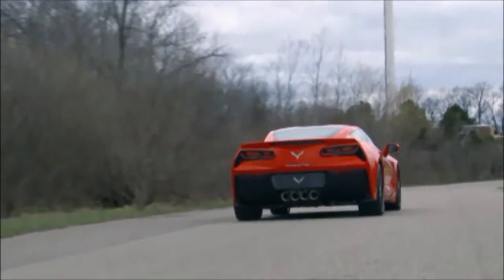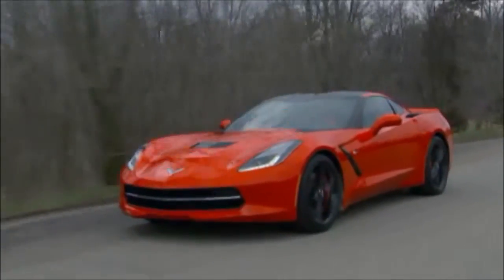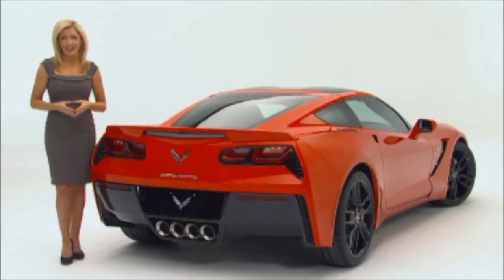The point to draw from the Corvette Stingray's functional venting is that heat extraction is critical to the operation of a performance car. The heat exchanger technology used on the Corvette Stingray is world class.